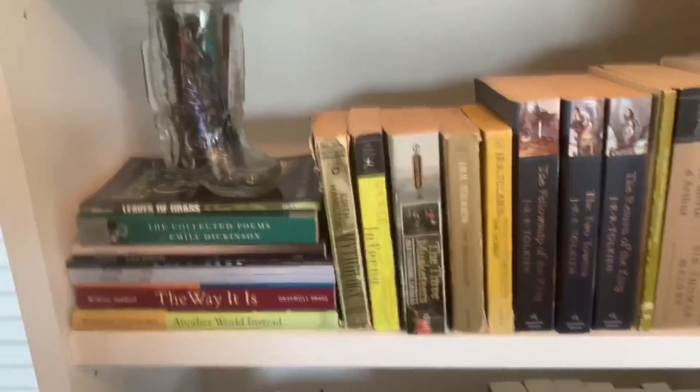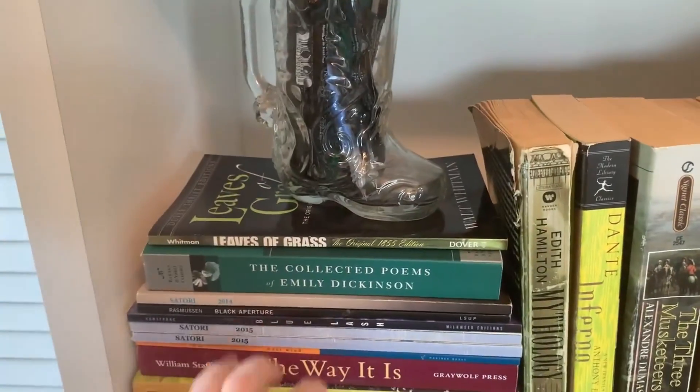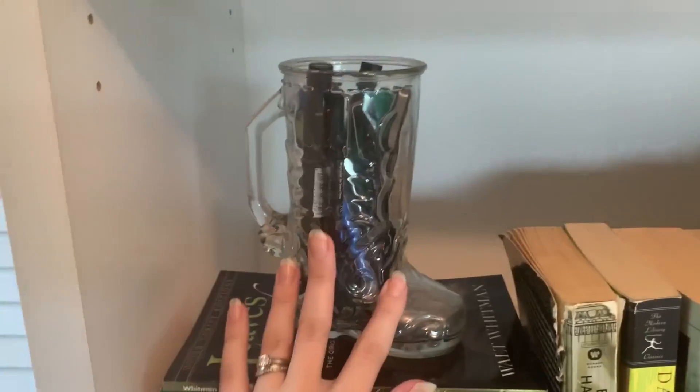Moving to the left, we've got the second boot, which is just really being used for decor on top of my poetry collection. And again, I've just got more pens and highlighters in here as well — nothing too fancy.